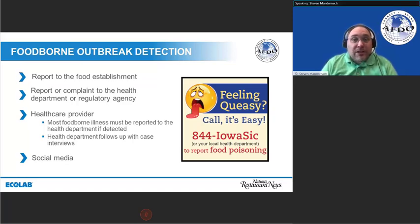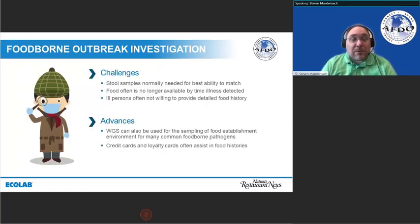There are a couple of challenges when you hit any foodborne outbreak investigation. The first is stool samples are needed and not always easy to get. The second is that, particularly in the retail food world, the food is often no longer available by the time we know there's an illness — it just has such a quick cycle of in and out. Third, the ill person is often not willing to provide that detailed food history, or simply doesn't remember a week or ten days' worth of what they ate.